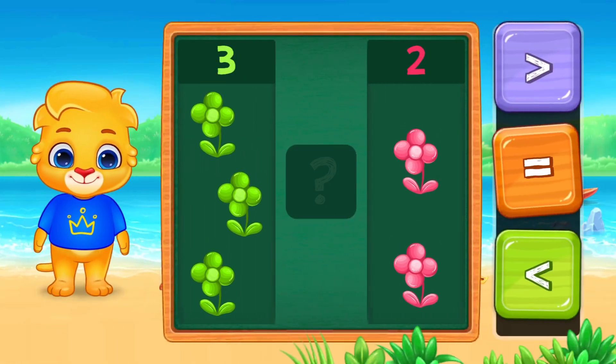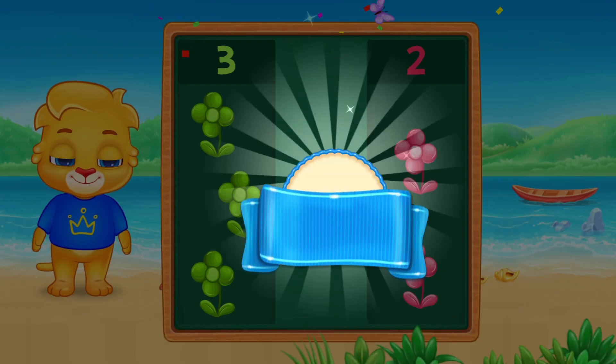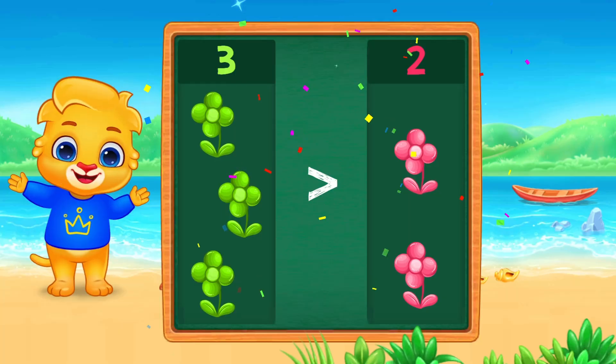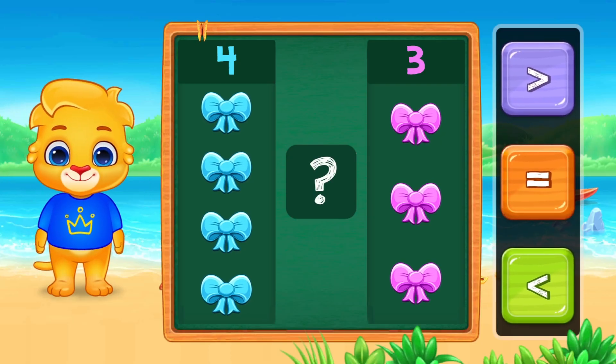Three flowers and two flowers. Three is bigger than two. Four bows and three bows. Four is bigger than three.